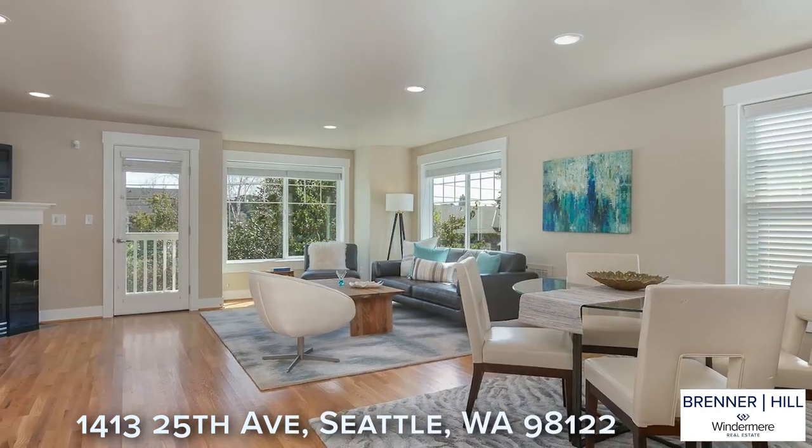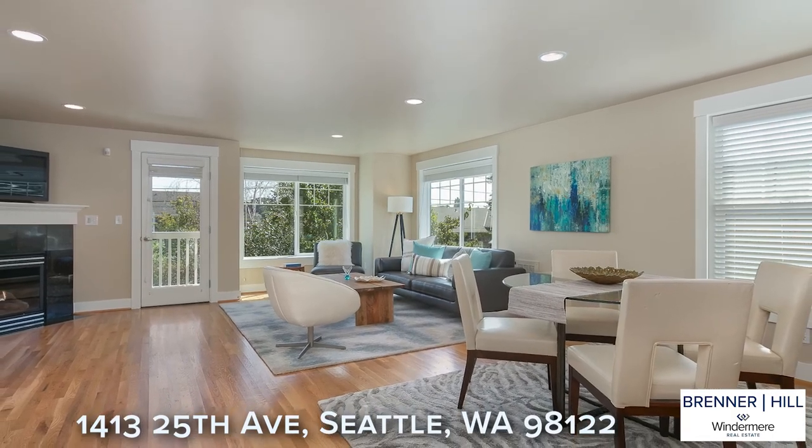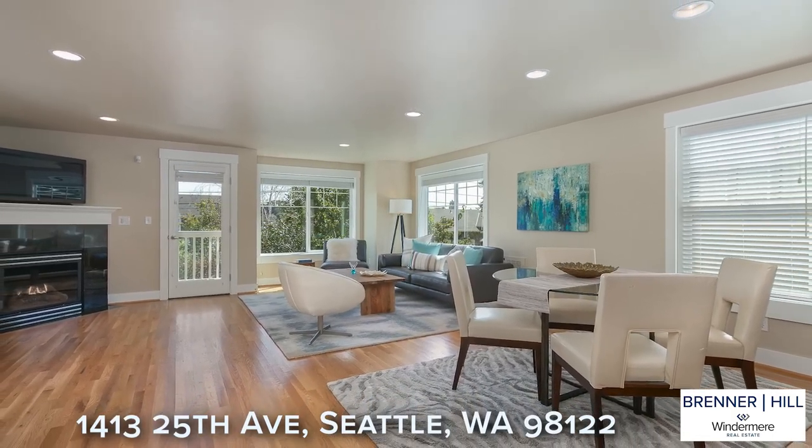You will appreciate the open living room with tall ceilings, large windows, corner fireplace, and sunny east-facing deck.